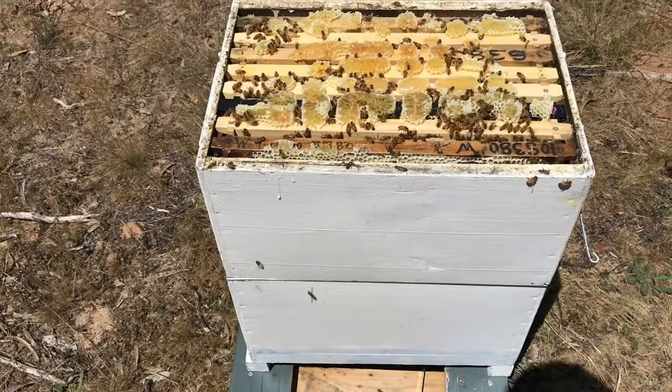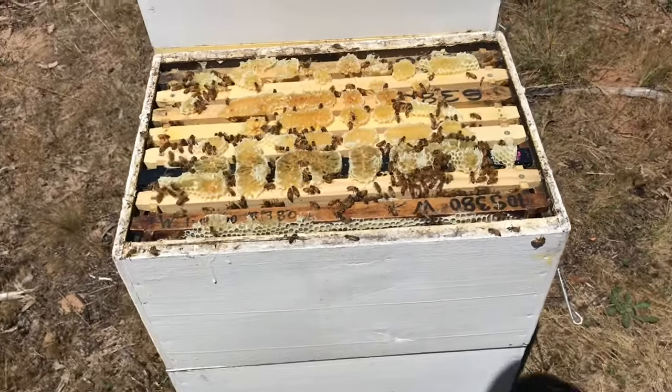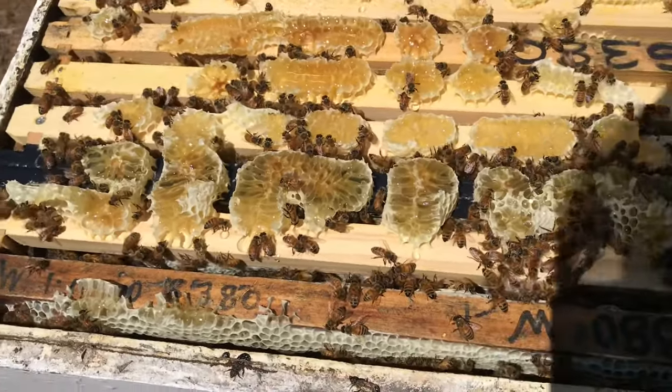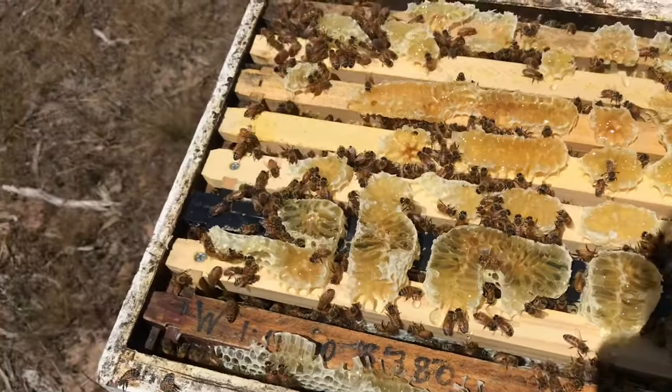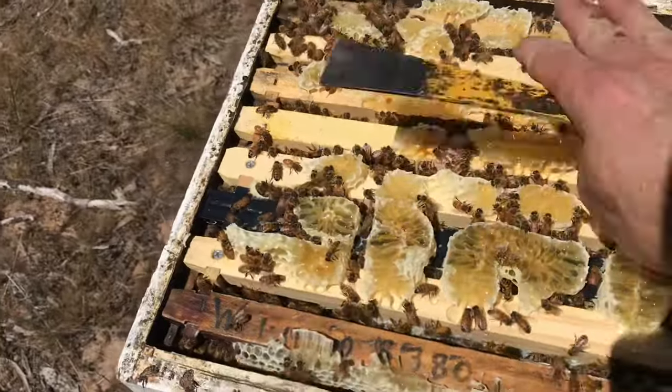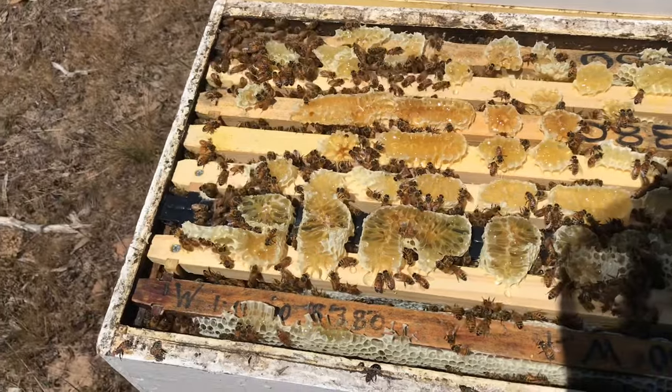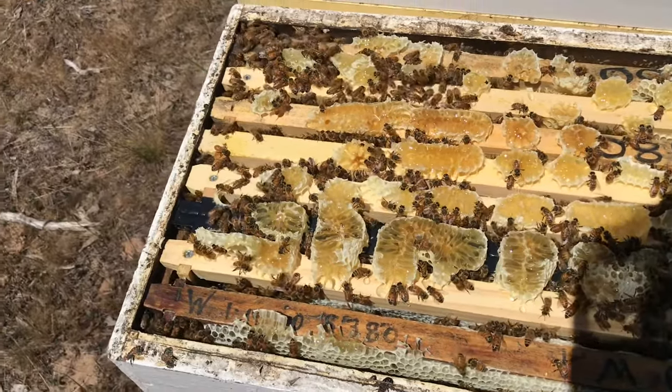Next layer down, between the two supers — once again burr comb full of honey, it's even got some cappings on it. I've hardly smoked these at all and they're not flying up at me. I've actually been grafting off this hive — I quite like this hive.